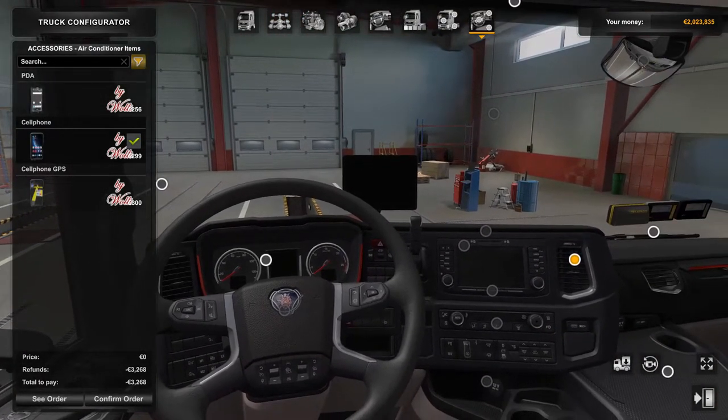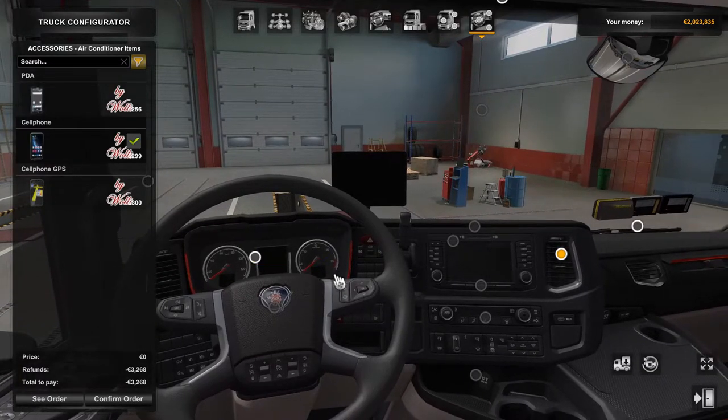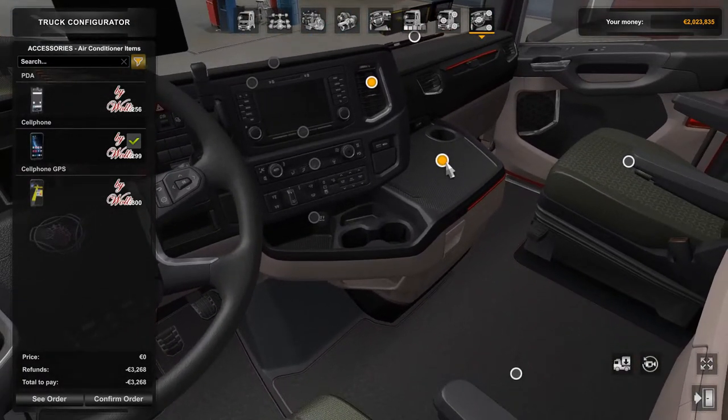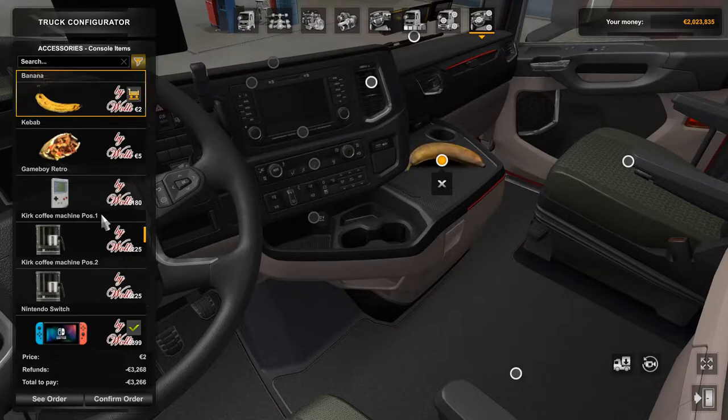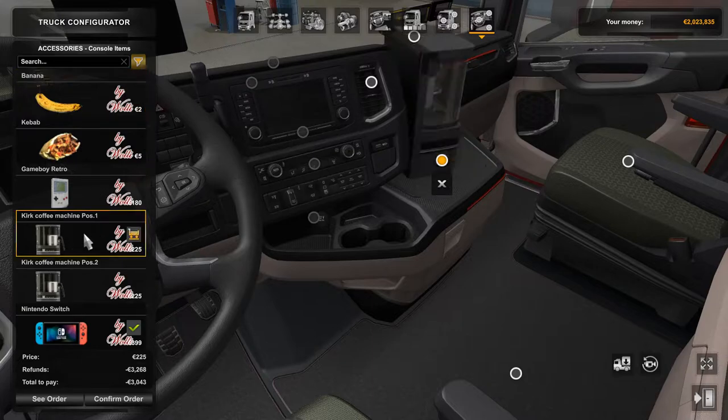You've got the same aircon vent options as in the MAN as well. In the console item section you do have a few options — you can have a banana. To go through all of these would take a while as the game seems to be messing about a little bit, but you can have a coffee machine and a Nintendo Switch.